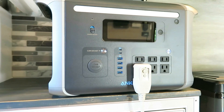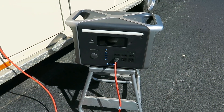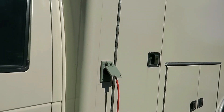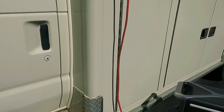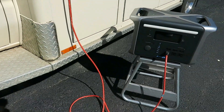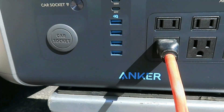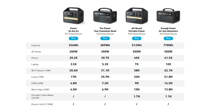That high capacity is also ideal for emergency power outages, so that you can continue to power critical devices such as a CPAP or other medical device.